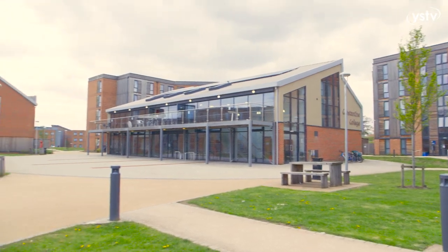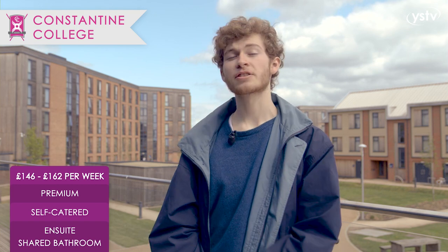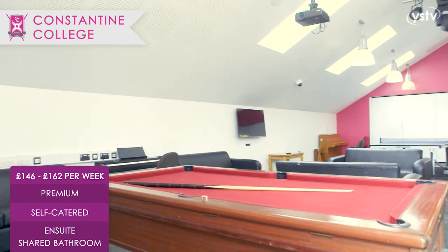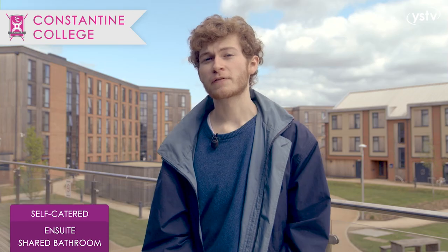Last but not least, we have Constantine. Constantine is the closest college to the York Sports Village. It also has the Forum, a social space where students come to work or relax with their friends. It also hosts various social events like weekly yoga sessions.